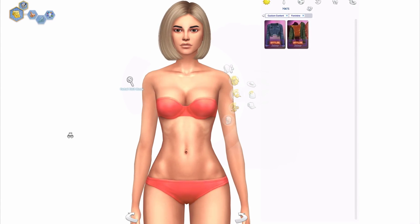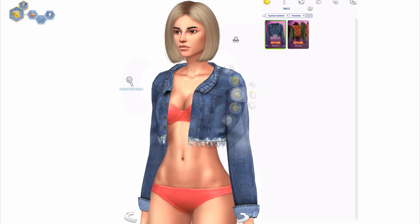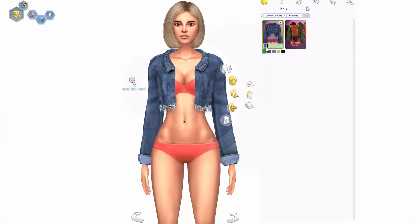Moving on to clothing. There's some clothing in the hat category, surprisingly. As I said, Vittler made a huge denim collection, so a lot of this stuff is going to be denim. First we have this denim jacket — really cute, nothing much to say. It's a denim jacket. I like the little detailing with the little strands hanging down — that's a really nice touch.